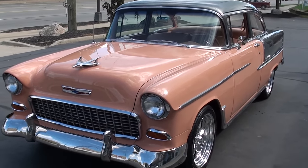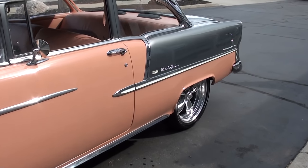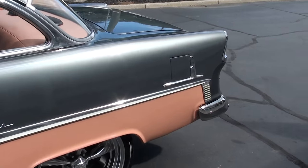It is beautifully done. I love this color combination — it's factory. It's a factory two-tone shadow gray and coral with the factory two-tone interior.